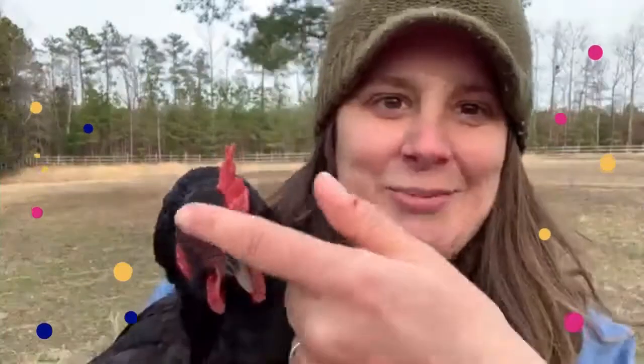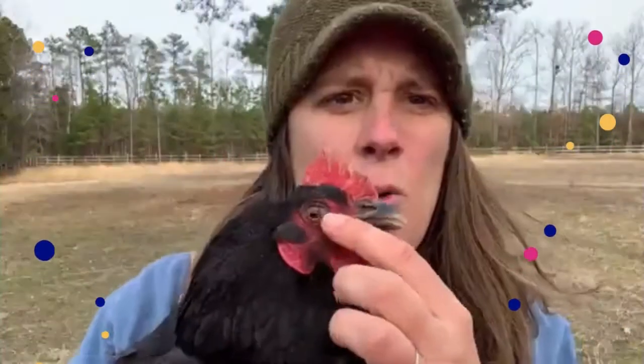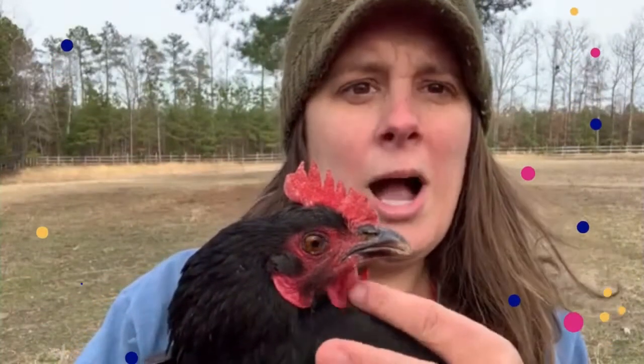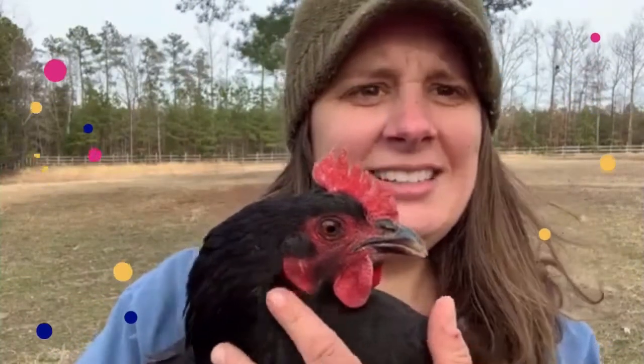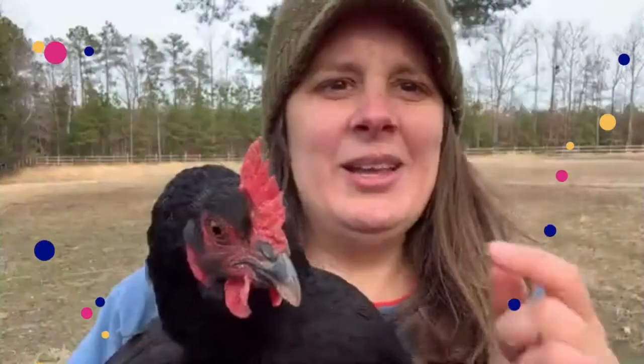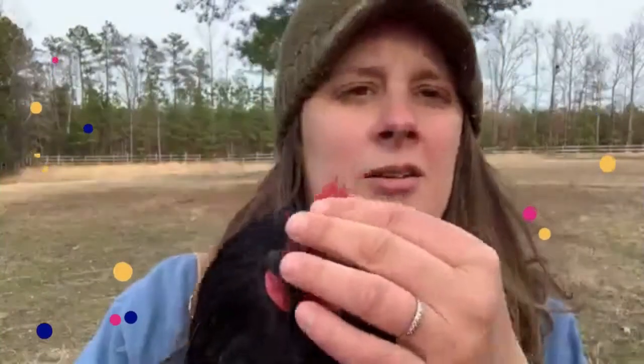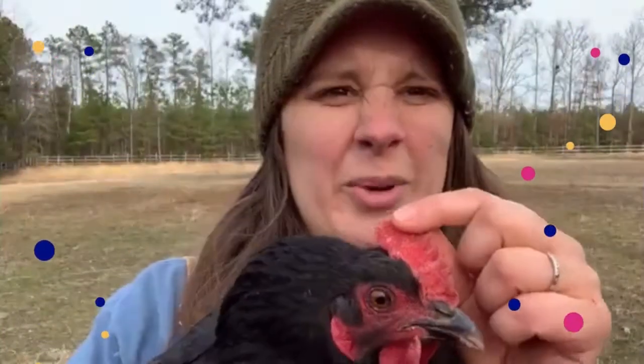This red thing at the top of her head is called a comb. These down here are called her wattles. And this is her earlobe. Now feel yours. Ours are kind of soft and warm. Hers is also warm, but it's kind of bumpy.